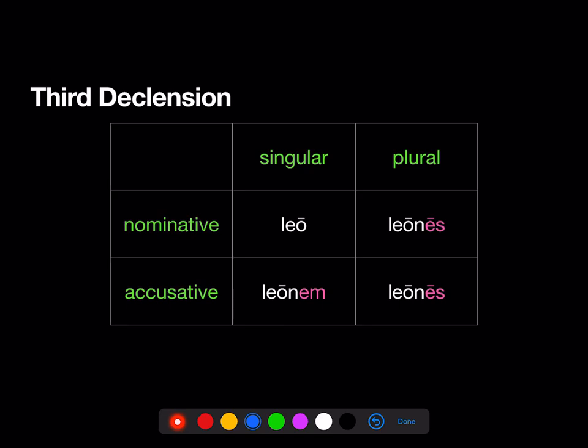Third declension. Remember, the nominative singular of a 3rd declension noun can look like really anything, but our model noun is leo. So: leo (nominative singular), leonem (accusative singular) — there's the stem, leon, that we use in all cases besides the nominative — leones (nominative plural), and leones (accusative plural).